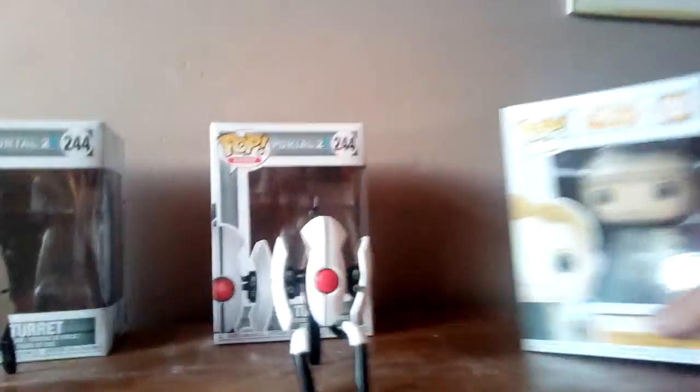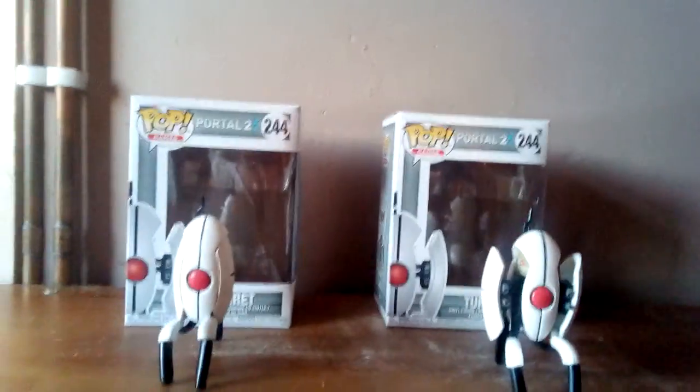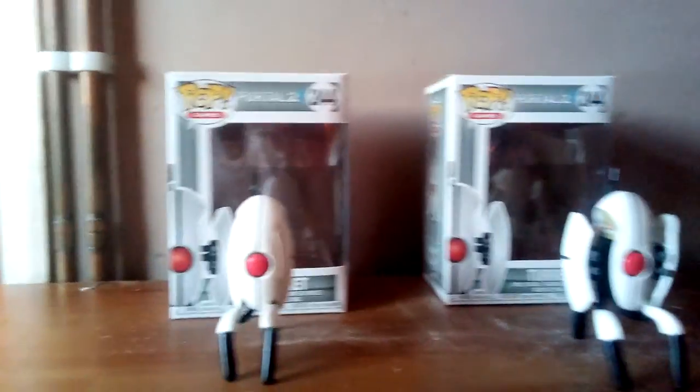As you can see guys, there's the three Pops. And soon enough I will get more Portal 2 Pops and probably make a full review on the full set, and have this one at the side for show. So I'm going to put this one back in its box and then make a few other comparisons to do with the legs. Back in a second.